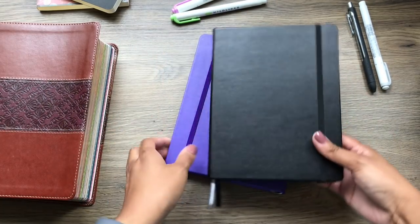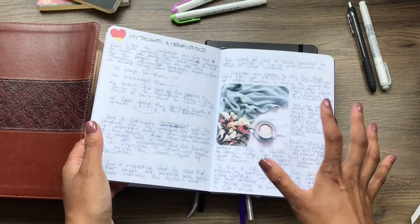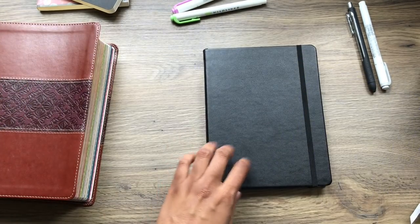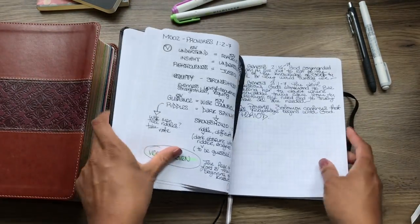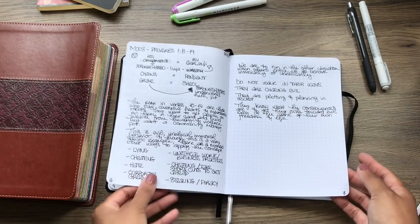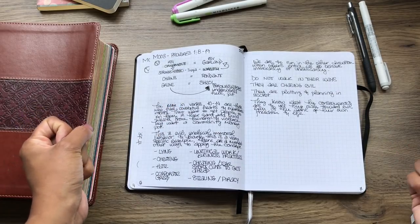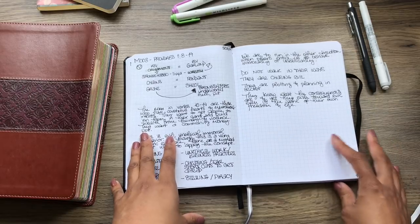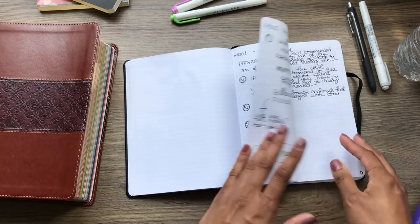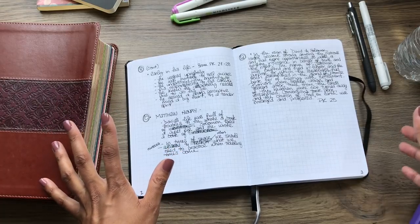One more thing: in my original journal I had all kinds of pictures, stickers, and pretty things going on. You didn't see any of that in this new journal, but that does not mean this will be all black and white. I was just testing out my method of note-taking. In the future I intend to make these miscellanies a lot prettier and more like my style. You can do the same — it doesn't have to just be a wall of text. We can make this pretty if that's what we want. Thanks for watching!